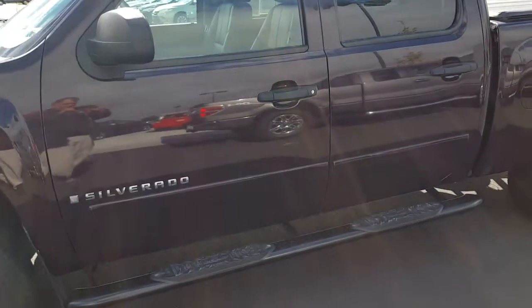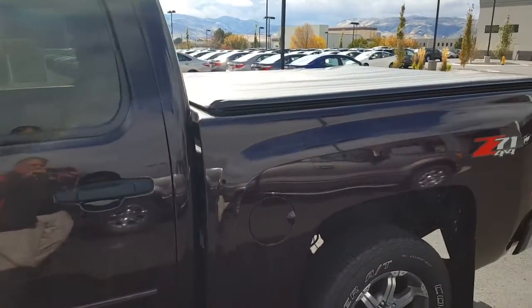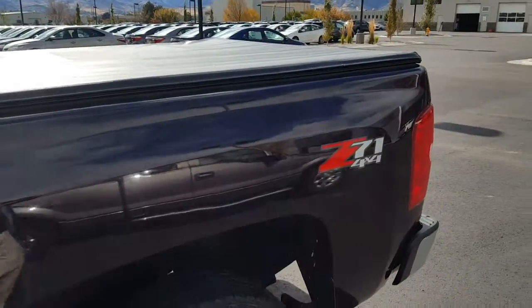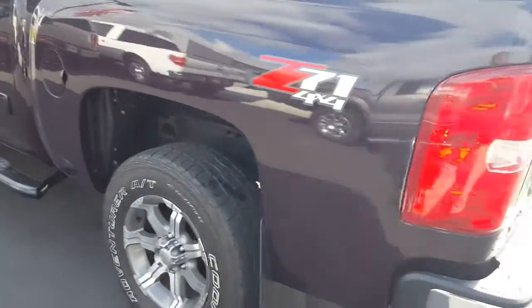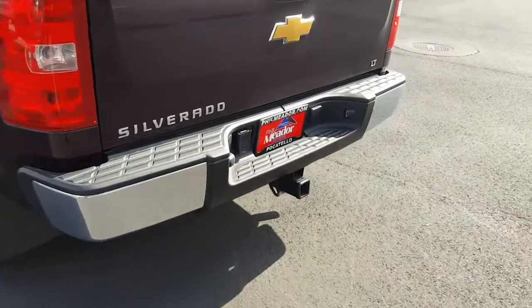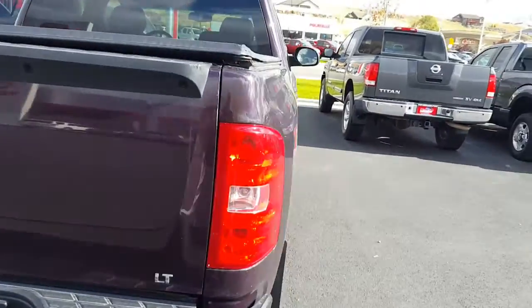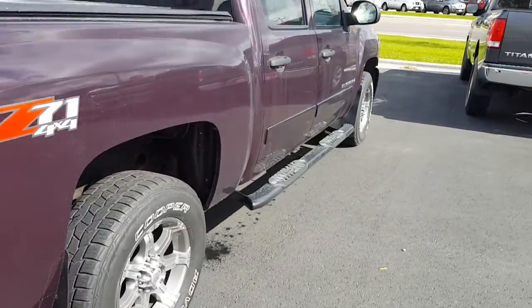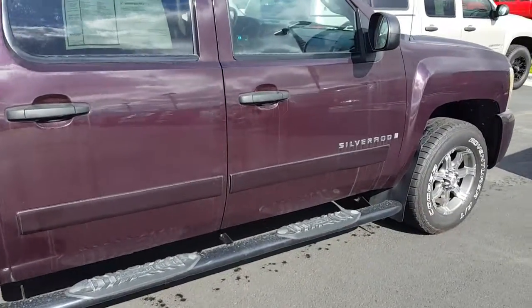You can see it's got a tonneau cover, Z71 package, and of course you've got the tow package all set up with your connectors there. I apologize again for all that lot dust on it.